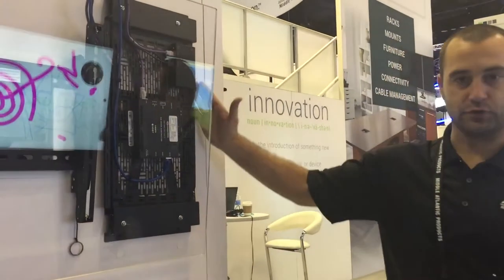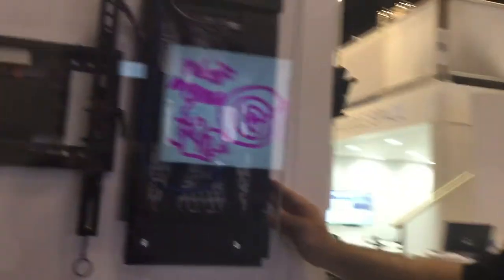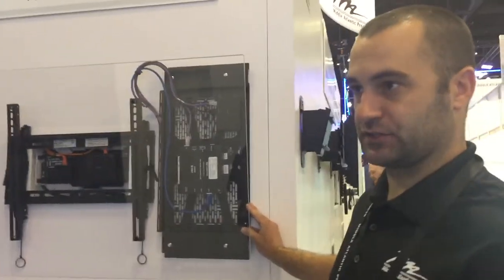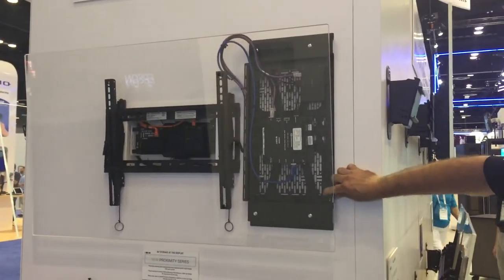What you'll see here is our brand new Proximity Series sliding mounting plate. What makes this product unique is you can house equipment at the display location, but also service this equipment very easily with the slide-out design.